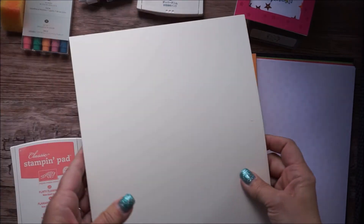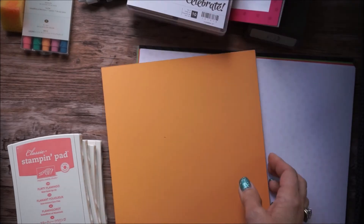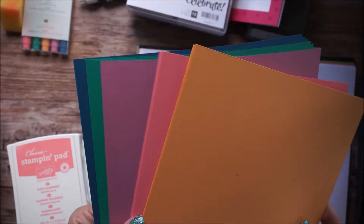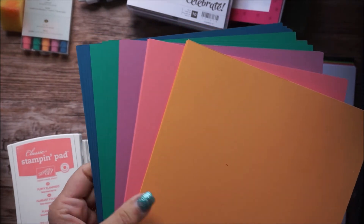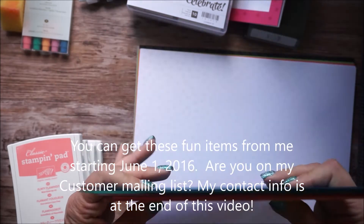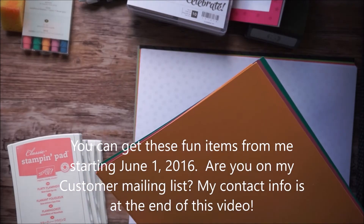I wanted to point something out — these are the new In Color cardstocks. Let me fan that out for you. Look at that, isn't that pretty? They're going to go well together, but I can't wait to play with them with our other colors too. It's going to be so much fun.